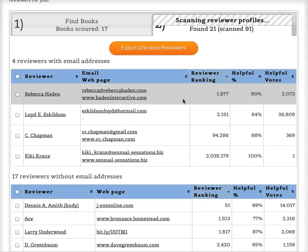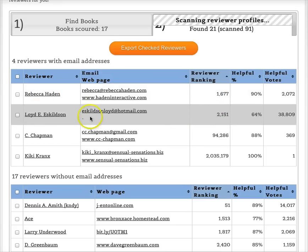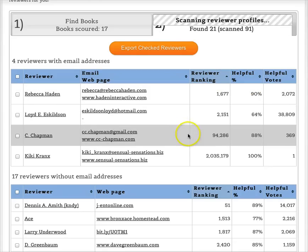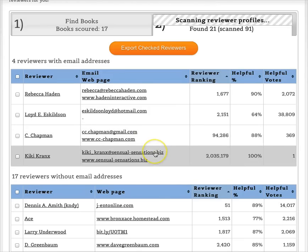Amazon values reviewer ranking such that the lower the number, the better. For example, Rebecca is ranked 1,677 among all reviewers on Amazon, while Kiri Cranks is ranked around two million — so we're showing you which reviewers are the highest quality. The ranking is based on the helpful vote percentage of their reviews. Rebecca has 2,072 helpful votes at 90% helpful — that's a great person to contact to review your book. Lloyd is ranked 2,151 as well. You can also change the sort order by clicking the column buttons.